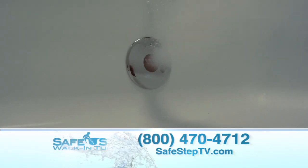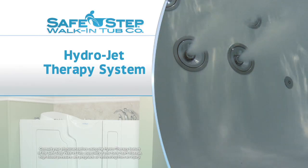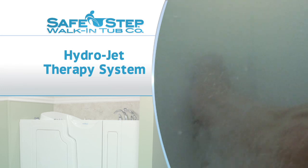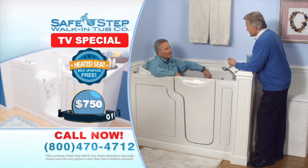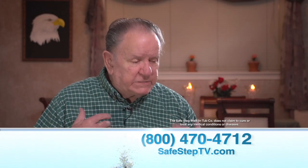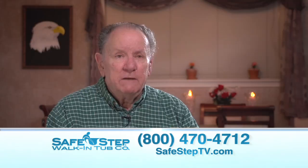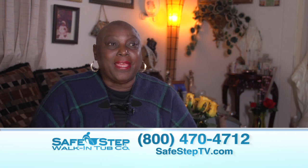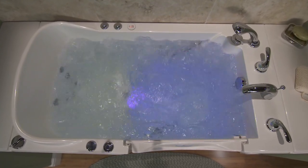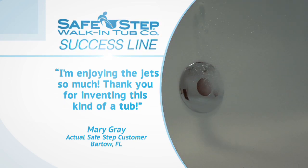The jets are strategically placed all around this tub. We've got six on your back because we know you have more back pain than anything else. We've got two behind your legs to massage those aching legs, and then two on your feet — there's nothing better than massaging those aching tired feet every day, just like being at a spa. The jets in the back of the tub, when they get through massaging my neck, it just feels like somebody's in there with their hands rubbing my neck. It helps with back pains and I sleep so much better at night. It loosens up my joints and I can move freely in the water.